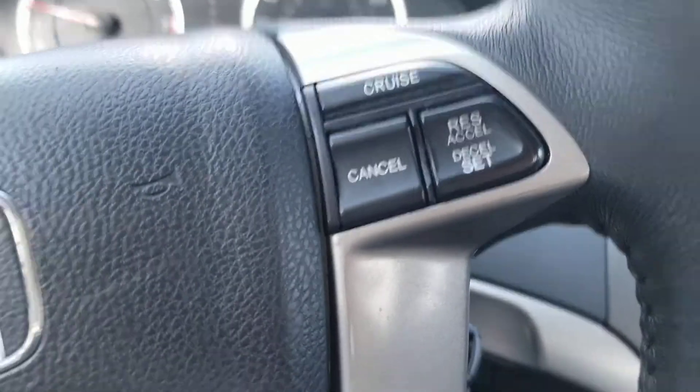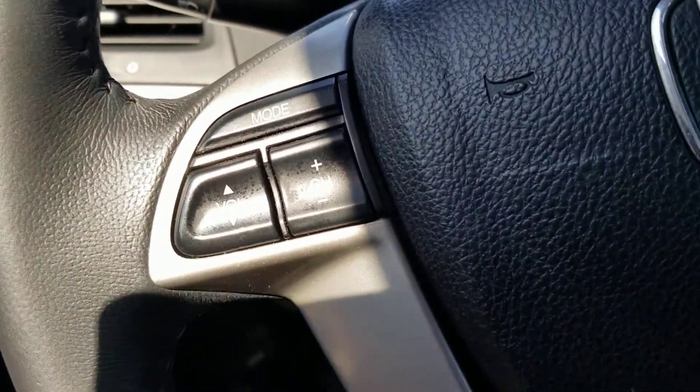There's the controls — radio, traction control.